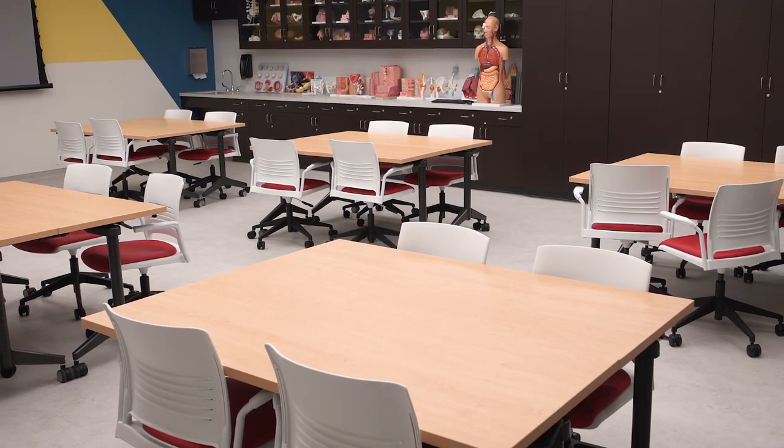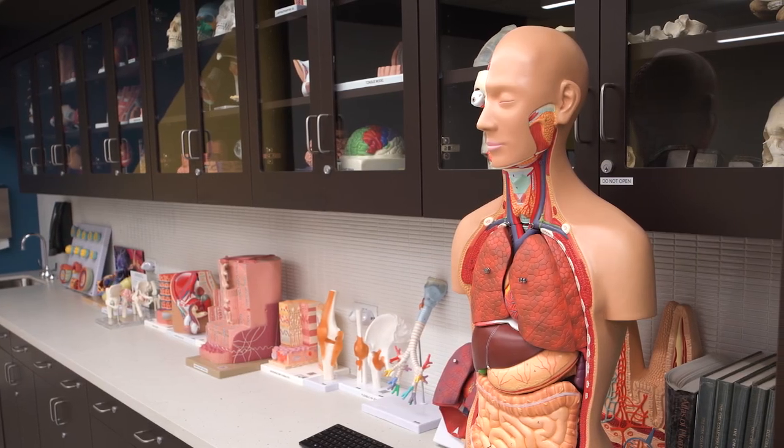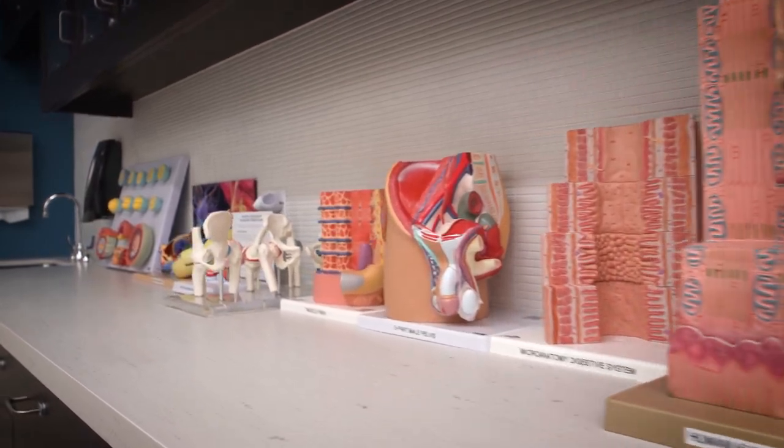The Dry Skills Lab is a smaller lab, approximately 1,000 square feet, with a large assortment of plastic 3D anatomical models for demonstration and teaching. This lab is also capable of live streaming video.